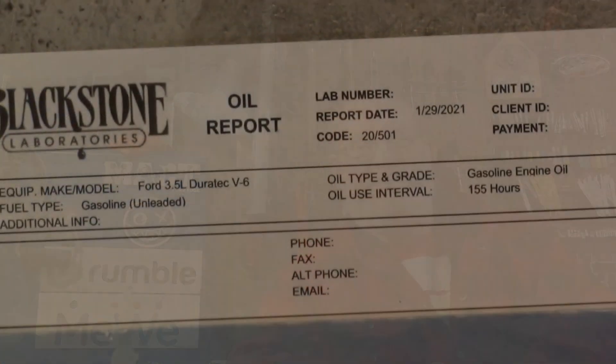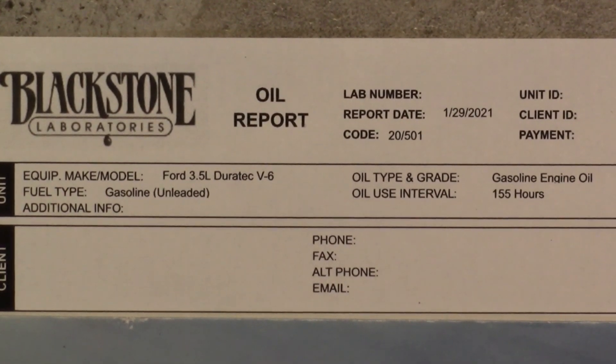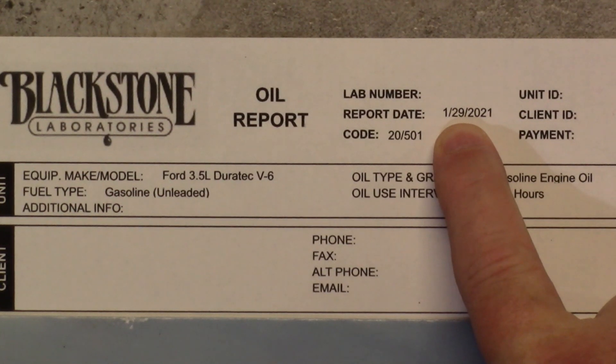Moving forward, I do have an oil report from my 2011 Ford Edge front-wheel drive 3.5 Duratec, and it has 318 — almost 319,000 miles on it. It has excellent oil test results. Let's go ahead and check the oil test results out and see what we're doing. Alright, to the meat and potatoes — we have our Blackstone test here, and as you can see it was done on January 20th.